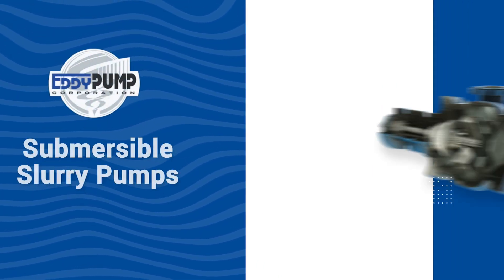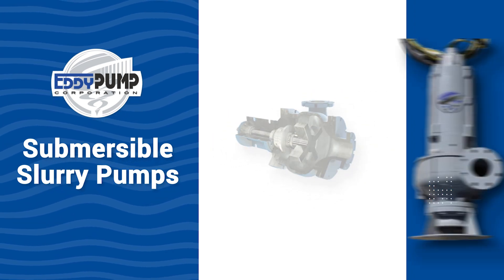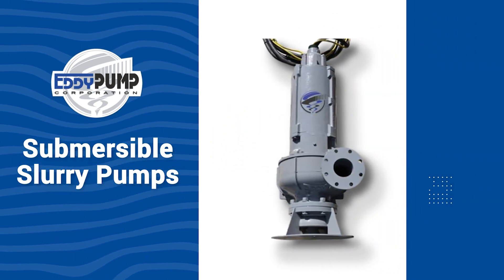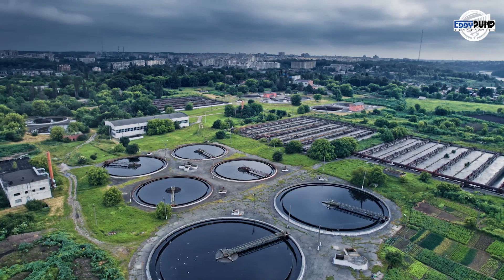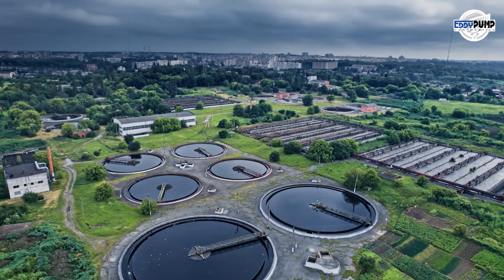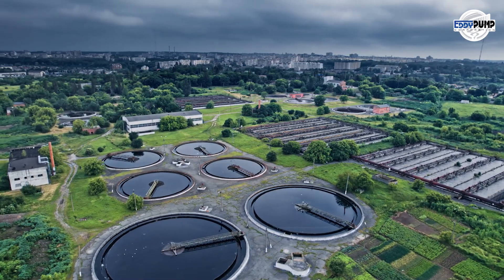After bauxite processing, there's often the matter of managing residual materials or tailings. Mining slurry pumps ensure these tailings reach designated storage or disposal areas. Submersible pumps prove invaluable for ore or tailings with significant water content by separating water from solids, reducing the material's volume for easier handling and minimizing environmental impact.